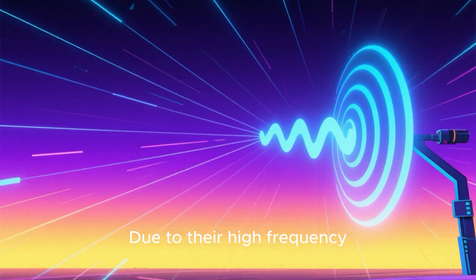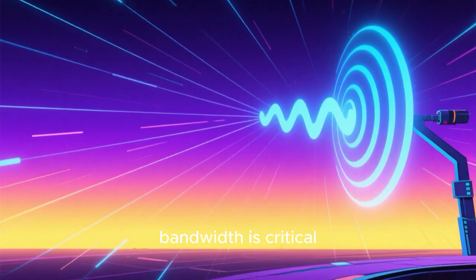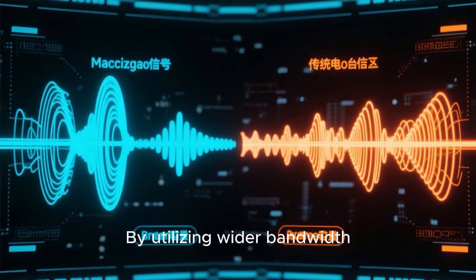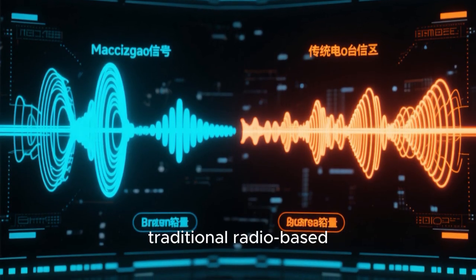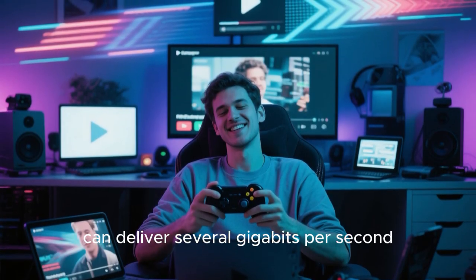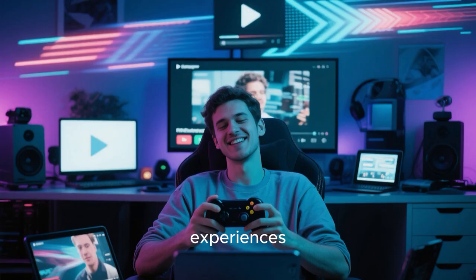Due to their high frequency, microwave waves are capable of carrying vast amounts of data, making them ideal for applications where bandwidth is critical. One of the standout features of microwave transmission is its ability to support high data rates. By utilizing wider bandwidth, microwave systems can achieve significantly higher speeds compared to traditional radio-based communication methods. For instance, a single microwave link can deliver several gigabits per second, enabling seamless streaming of high-quality video, rapid file transfers, and responsive online gaming experiences.